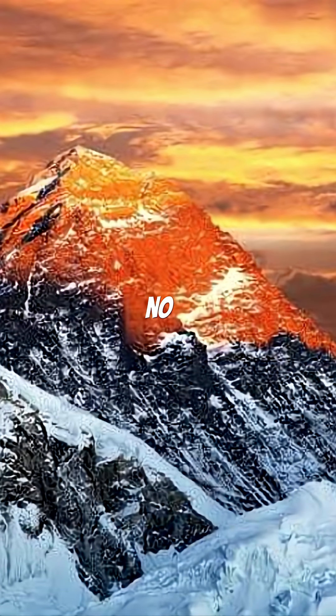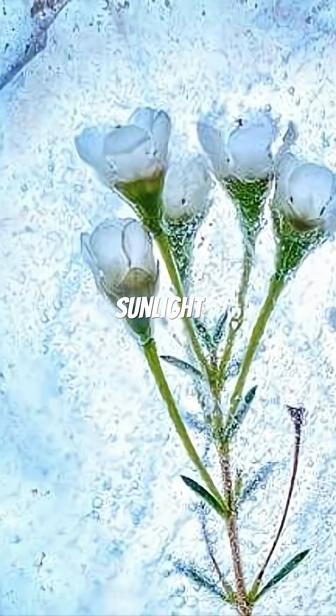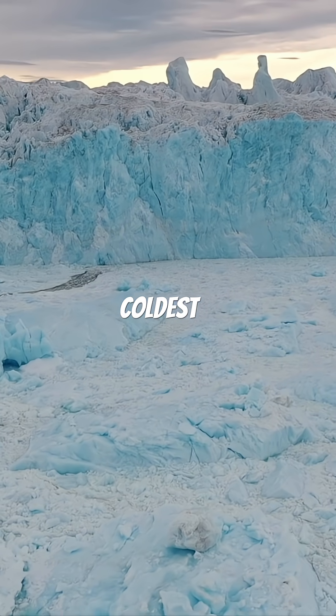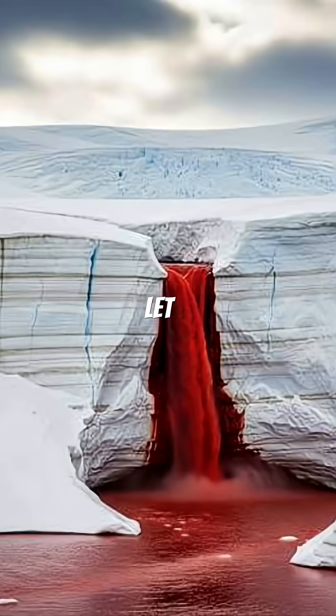For decades, no one could explain it. There were no animals, no plants, and no sunlight. Even worse, Antarctica is one of the driest, coldest places on Earth. So how could a waterfall exist, let alone a red one?